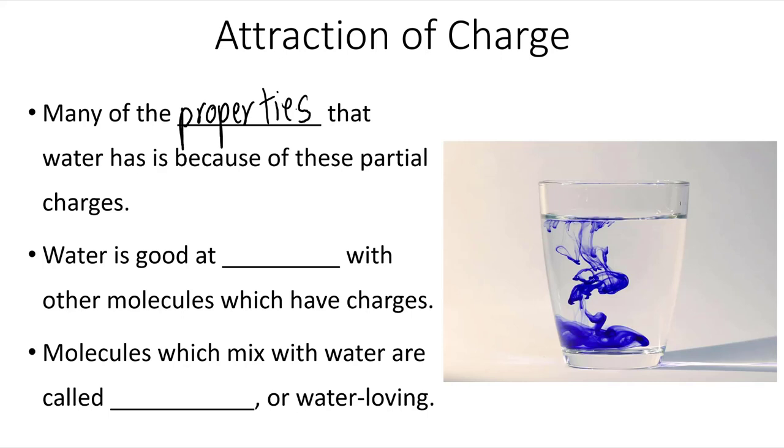Water is good at mixing with other molecules which have electrical charges. Molecules which mix with water are called hydrophilic, or water-loving.